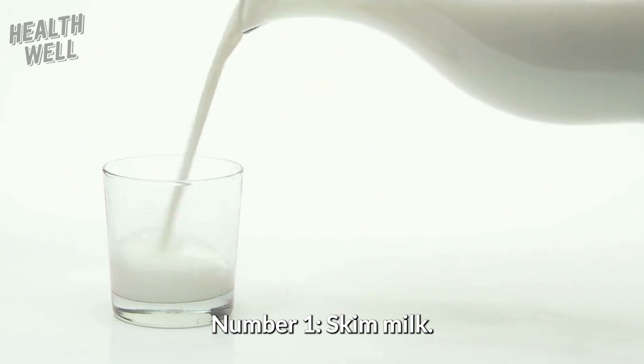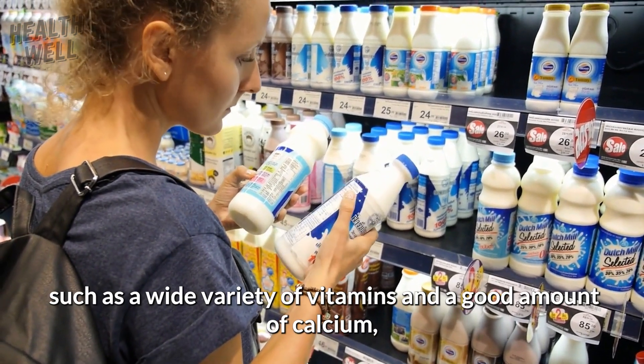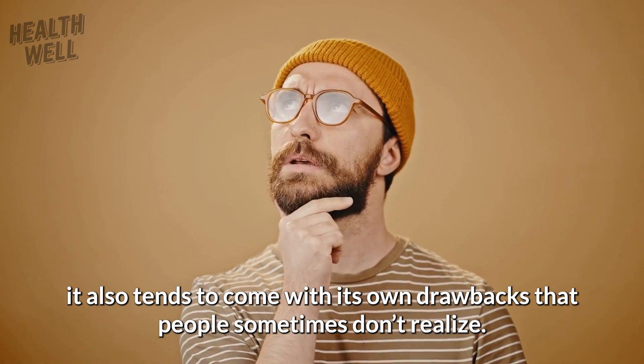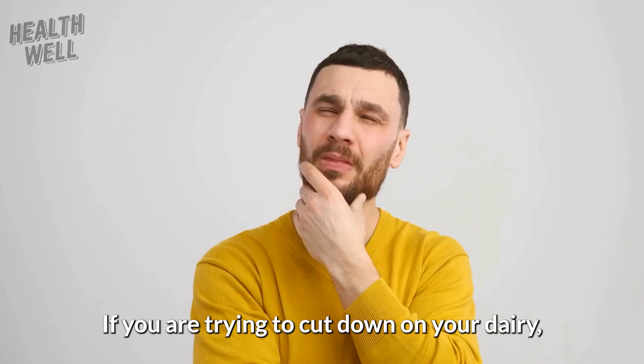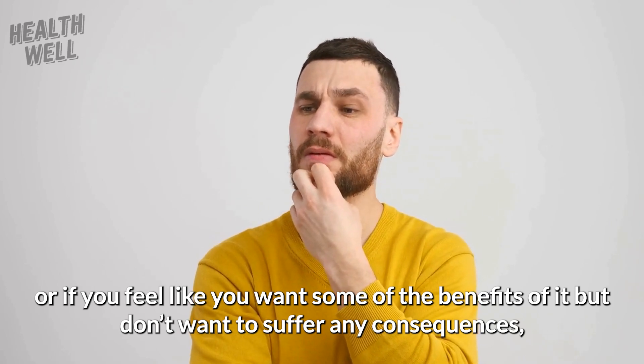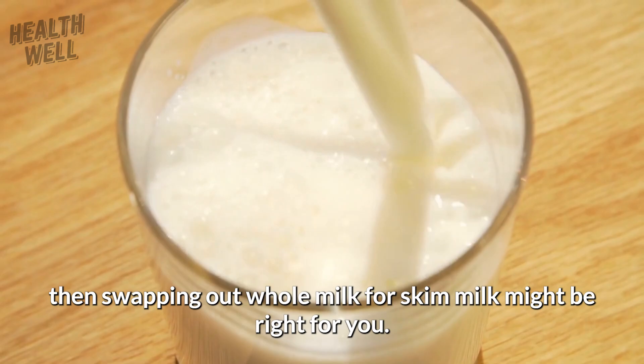Number 1: Skim Milk. While dairy certainly has some health benefits, such as a wide variety of vitamins and a good amount of calcium, it also tends to come with its own drawbacks. If you are trying to cut down on dairy but still want some of the benefits without the consequences, swapping out whole milk for skim milk might be right for you.